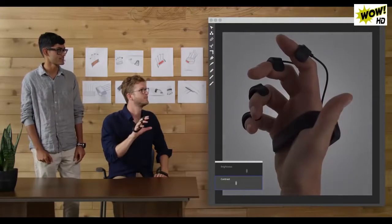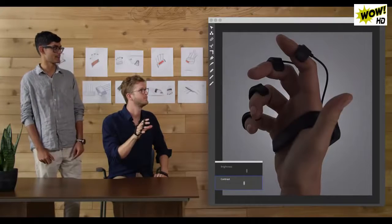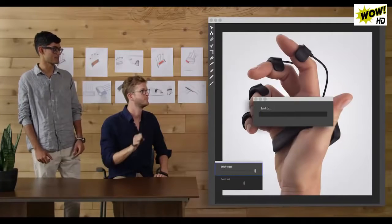Adjust the contrast. Ooh, a little less. Okay. Now the brightness. Yep, perfect. Save that.